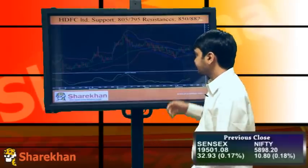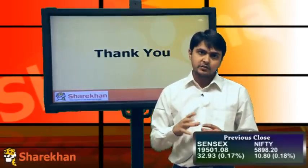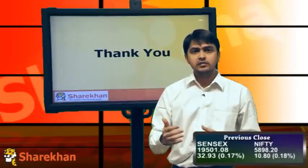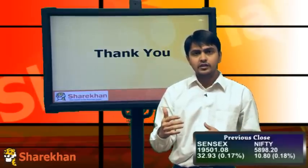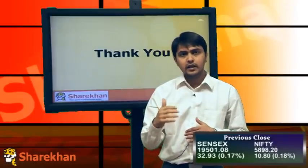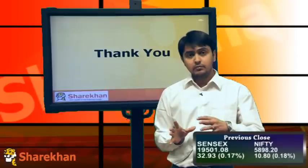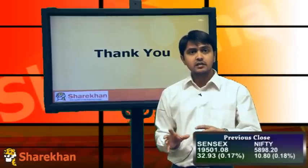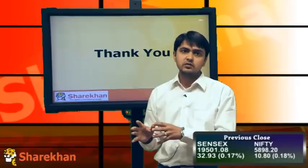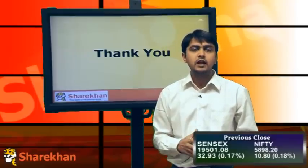Overall, in the very short term I'll be expecting a small retracement or consolidation till 6000 levels — a 150-point range with 5850 as the lower end and 6000 as the upper end. However, the medium-term outlook remains negative, and I'll be expecting markets to face resistance around 6000 levels and target 5650 in the medium term. Thank you so much.